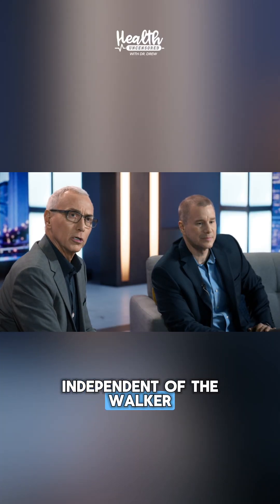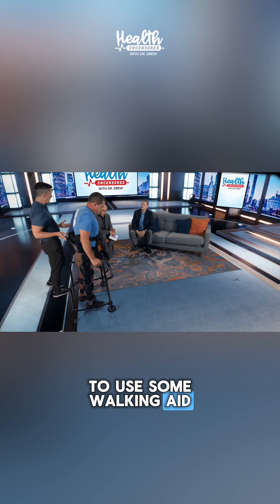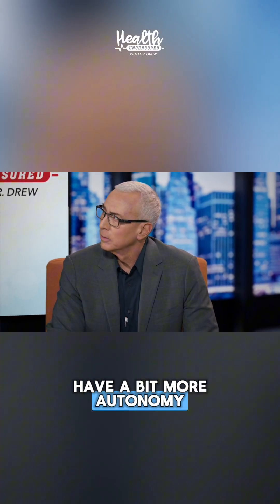Do they ever get independent of the walker? They do, so you always are gonna use some walking aid. Like a cane or something? Either a cane, bilateral crutches, or something like that, so that somebody can have a bit more autonomy.